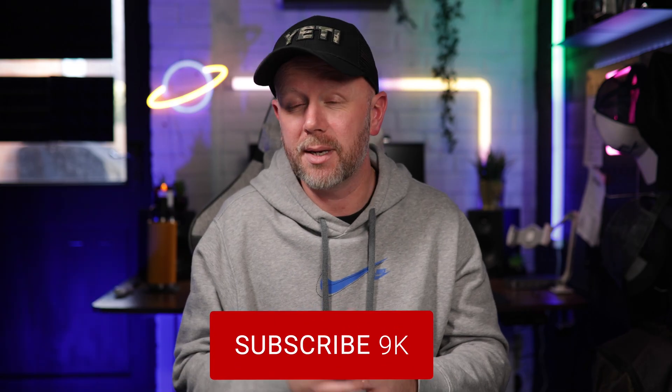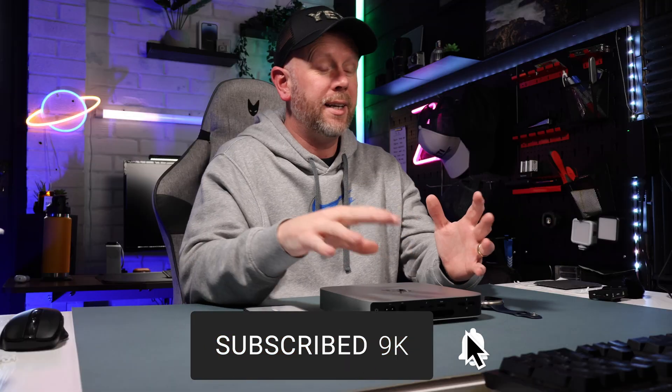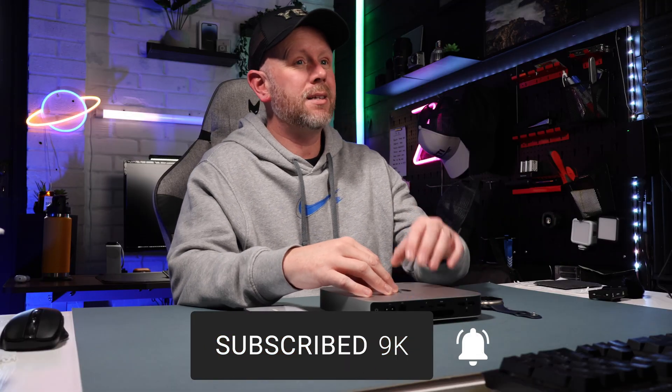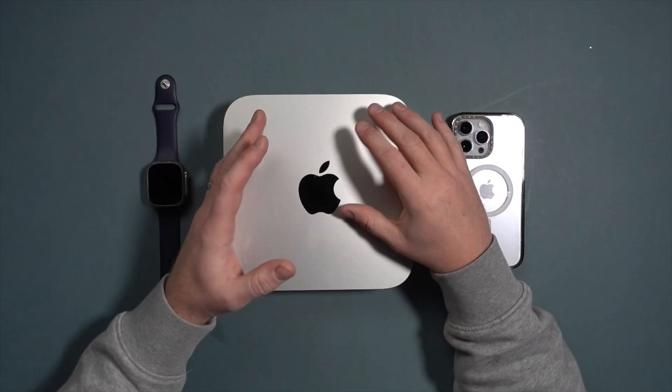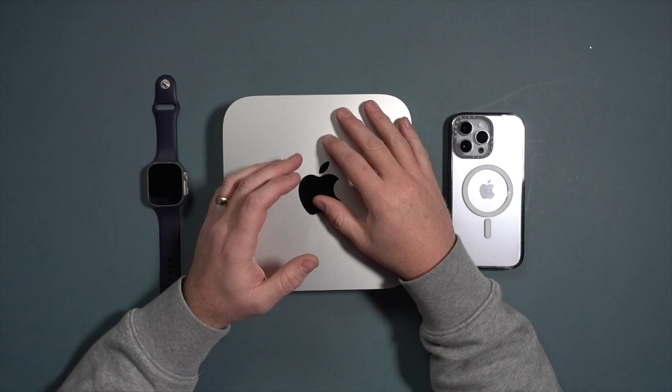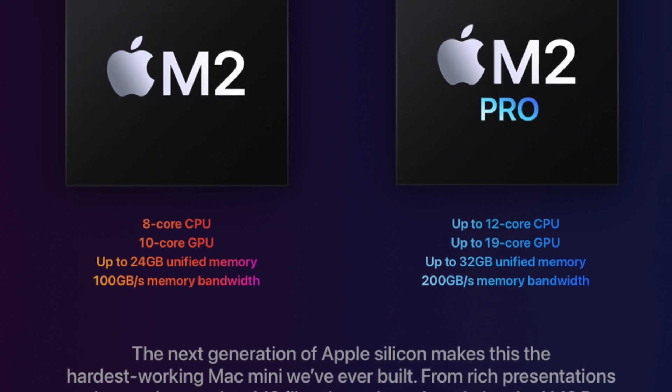I think the M1 Mac Mini is still, pound for pound, dollar for dollar, the most capable and well-priced desktop computer you can buy in 2023. But you've got to be careful with the stats you see on the website.